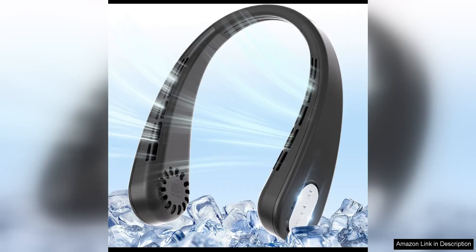The portable neck fan is a game changer when it comes to staying cool and comfortable on the go. This innovative fan features a bladeless design, making it safe to use without the worry of hair snagging or accidental cuts.